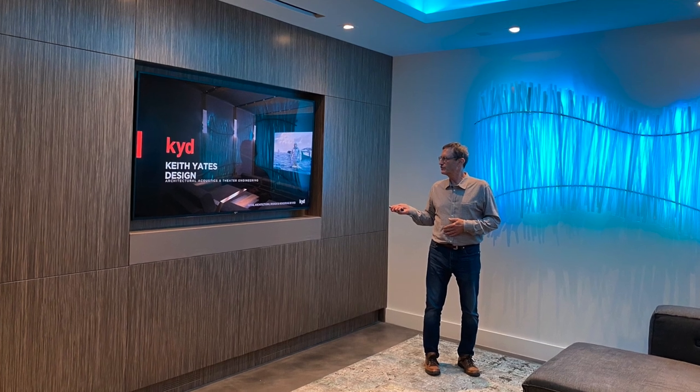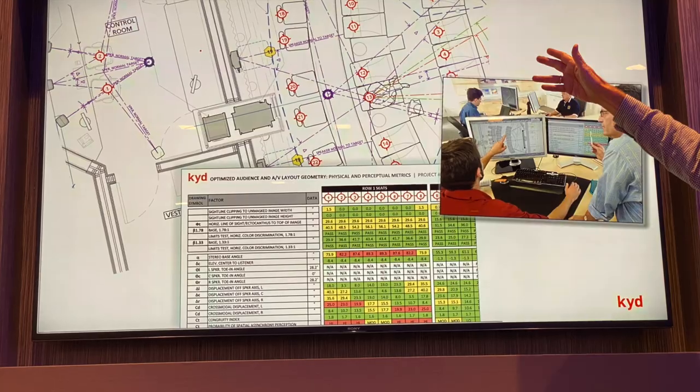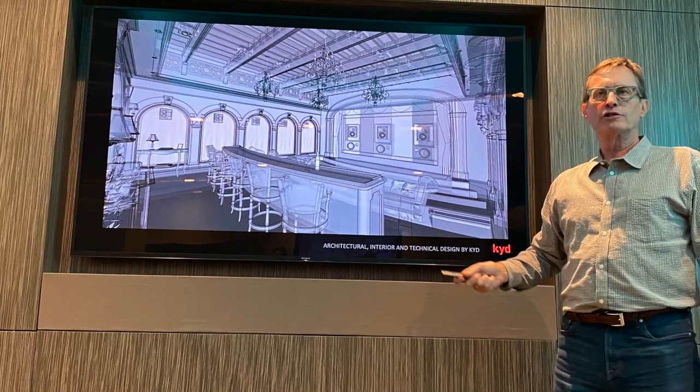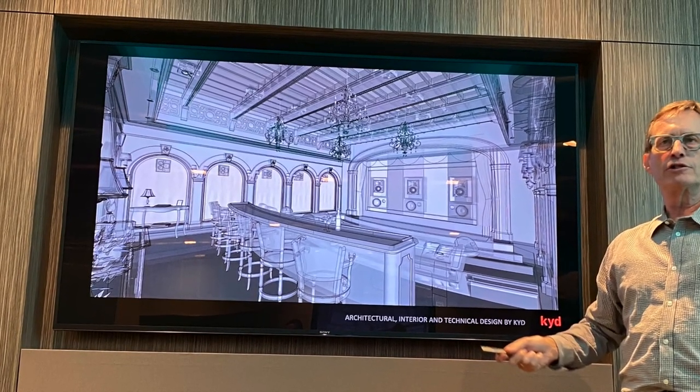I was also treated to a presentation by Keith Yates himself, which was totally fascinating. He talked in depth about his design principles and the way he approaches a project. My big takeaway from him was just this raw passion for delivering fun and love into a house — it's not really about the fancy equipment; it's all about the experience and the good times he's delivering to a family.